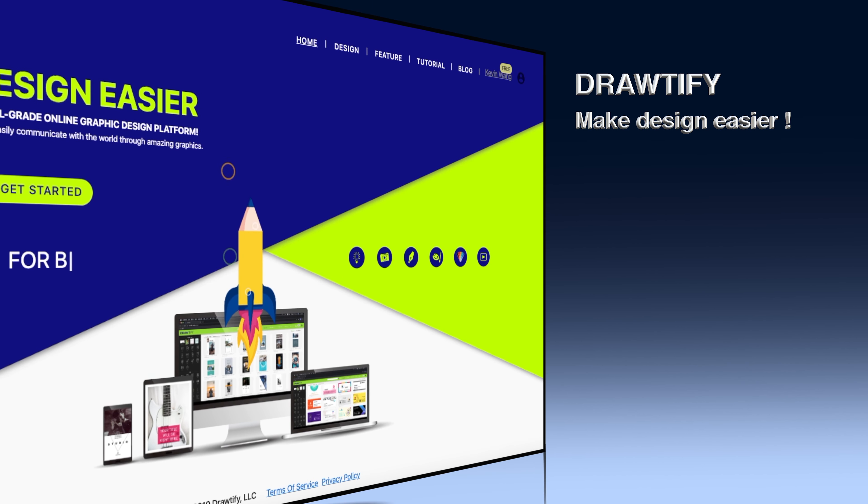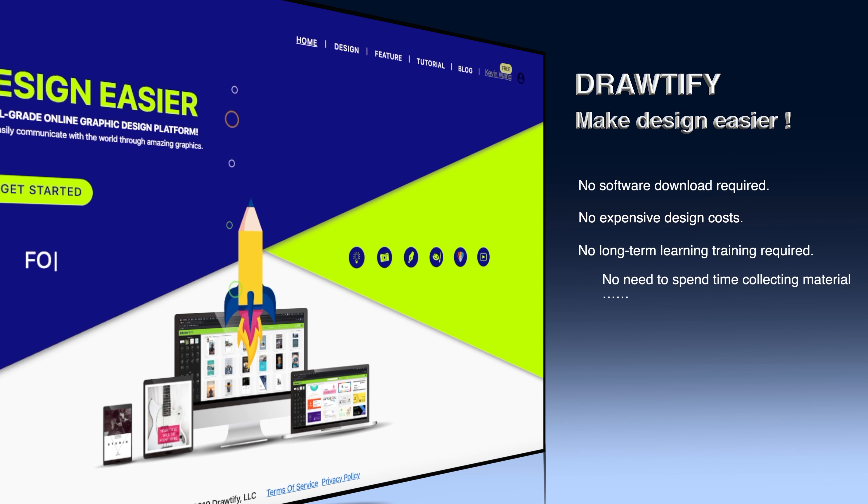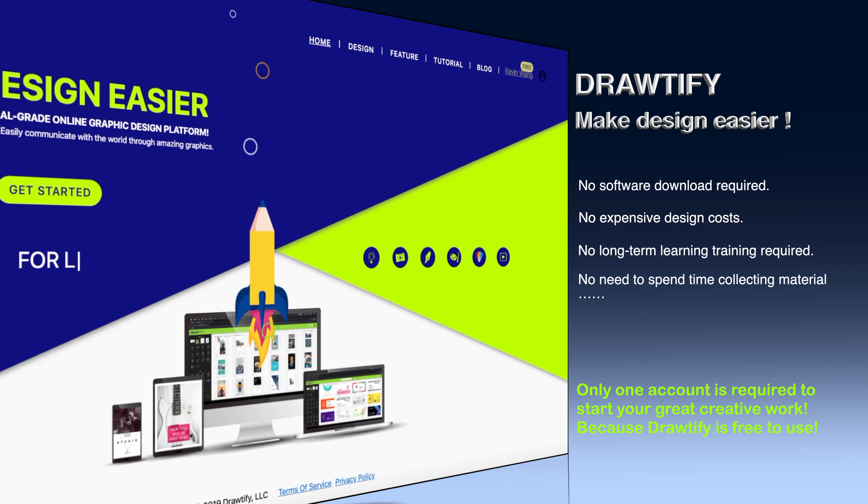No software download required. No expensive design costs. No long-term learning or training required. No need to spend time collecting material. DrawDefy — just one account can start your design work immediately, and using it is free.